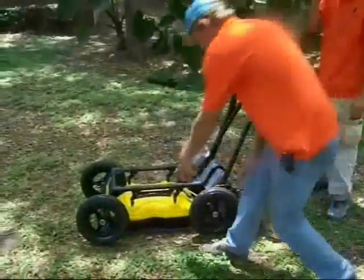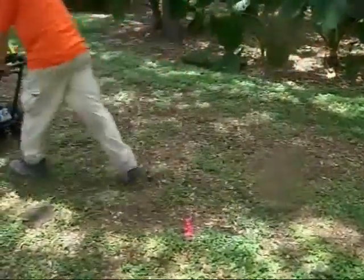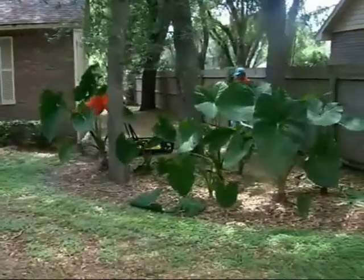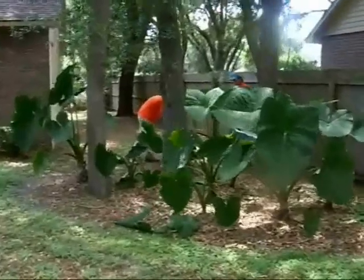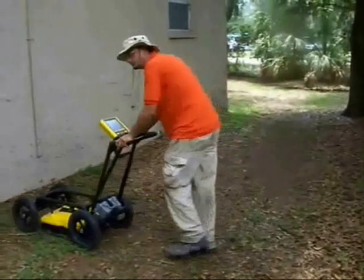This high-performance system with real-time display using a digital video logger and accurate positioning allows ServTech to deliver an accurate description for our clients in a timely and efficient manner. In addition, GPR has many other uses and can be called upon at will by our clients. This is just another added value that ServTech Solutions is now able to offer.